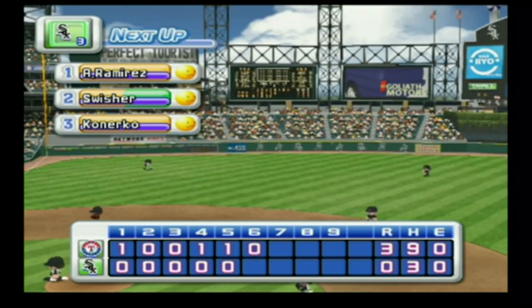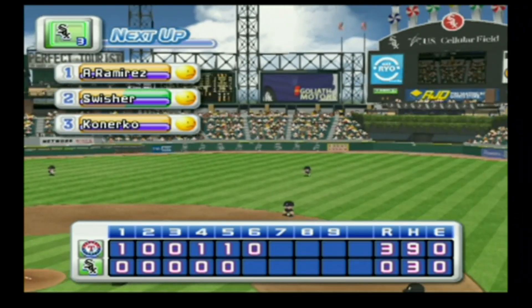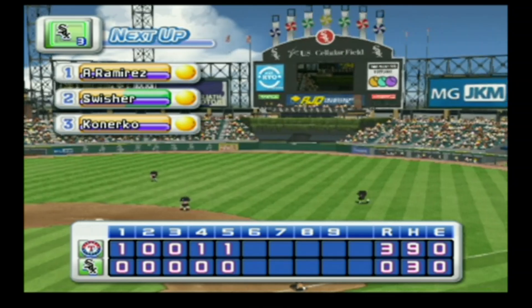No runs, two hits, no errors, one man left on base. We enter the bottom of the sixth inning — the Rangers three, the White Sox zero.